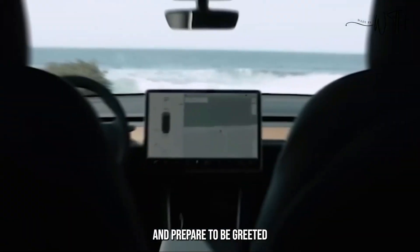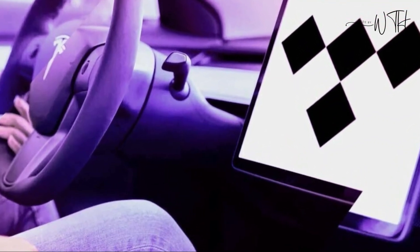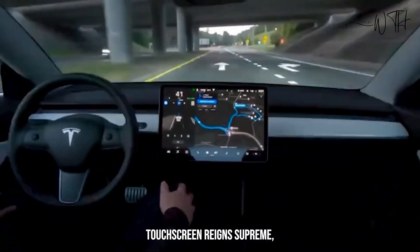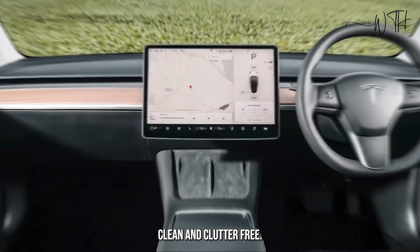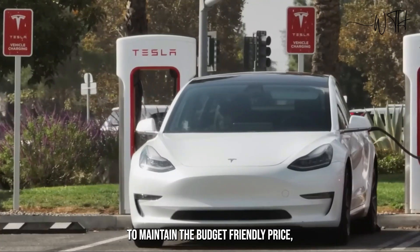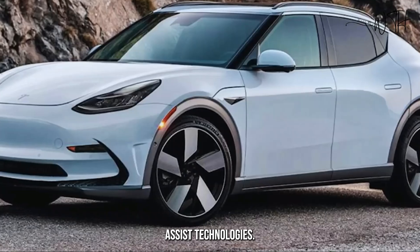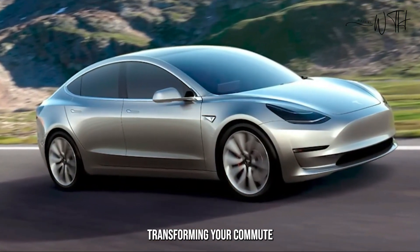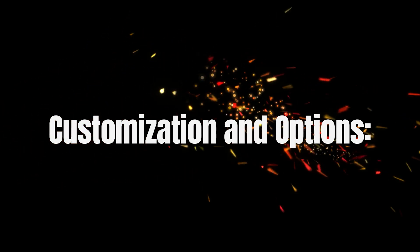Interior comfort and technology: step inside and prepare to be greeted by a modern, minimalist haven. The spacious cabin, though compact, prioritizes comfort and convenience. A large central touchscreen reigns supreme, controlling everything from climate to navigation, keeping the interface clean and clutter-free. While some luxuries might be sacrificed to maintain the budget-friendly price, expect features like a high-quality sound system and intuitive driver-assist technologies. Rumors whisper of potential gaming integration, transforming your commute into a thrilling entertainment hub.